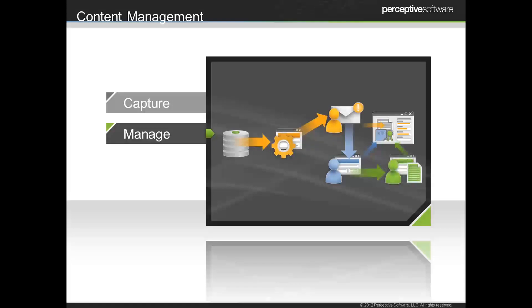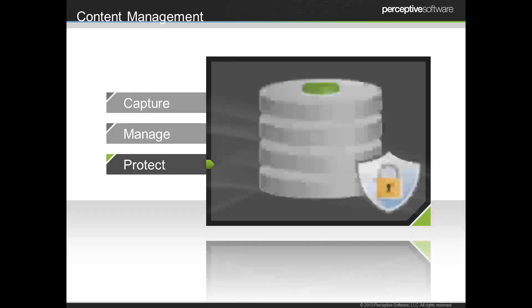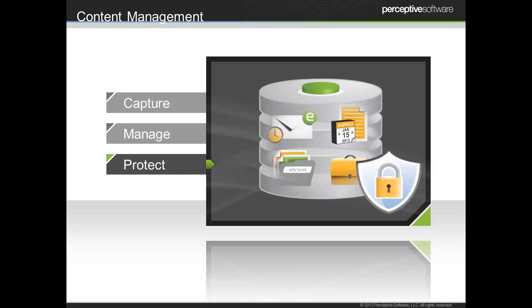Once that information is captured, we want to think about how we distribute it and how we share that information — how it is managed throughout the organization. Who needs to access it? Who should see what information? How do we share that in an intelligent way and help enable the processes they're responsible for? We also need to think about security. We might be dealing with personal information in HR, financial information in accounting, or sensitive contract terms in our contract process. We want to think about how to secure it and only share it with the folks who need to see it.